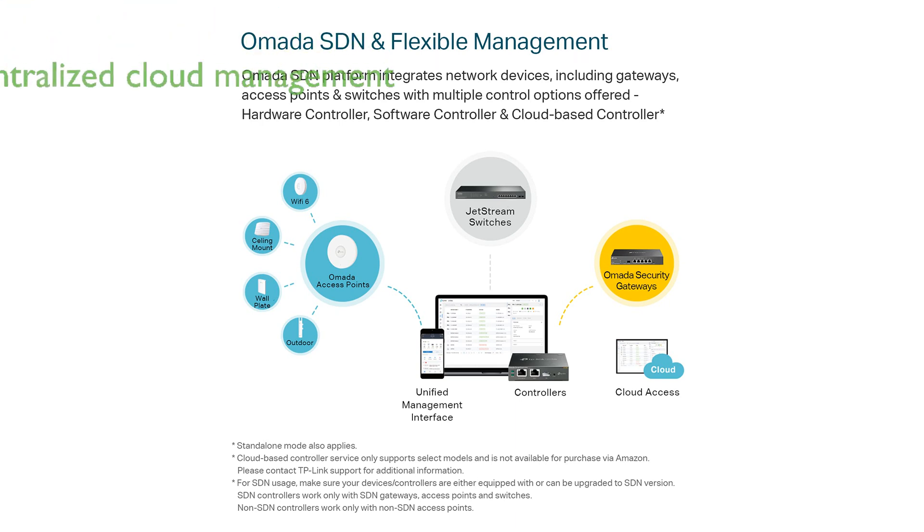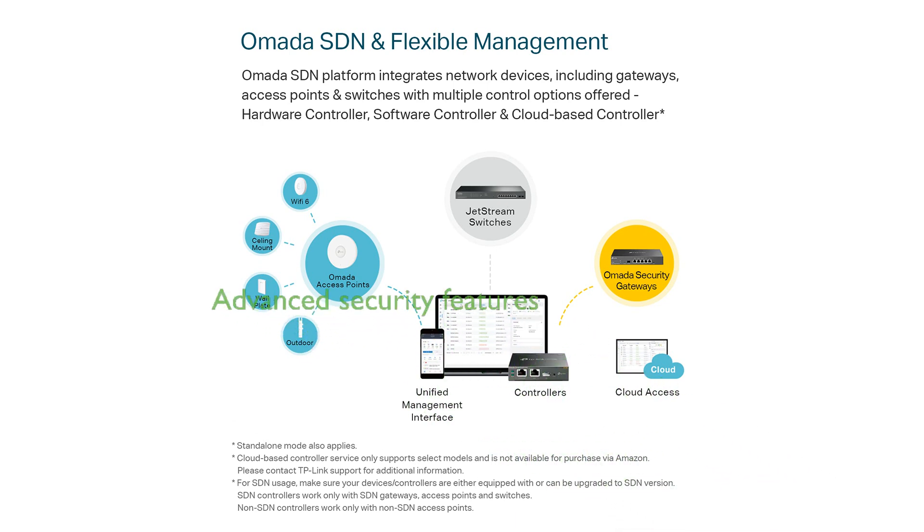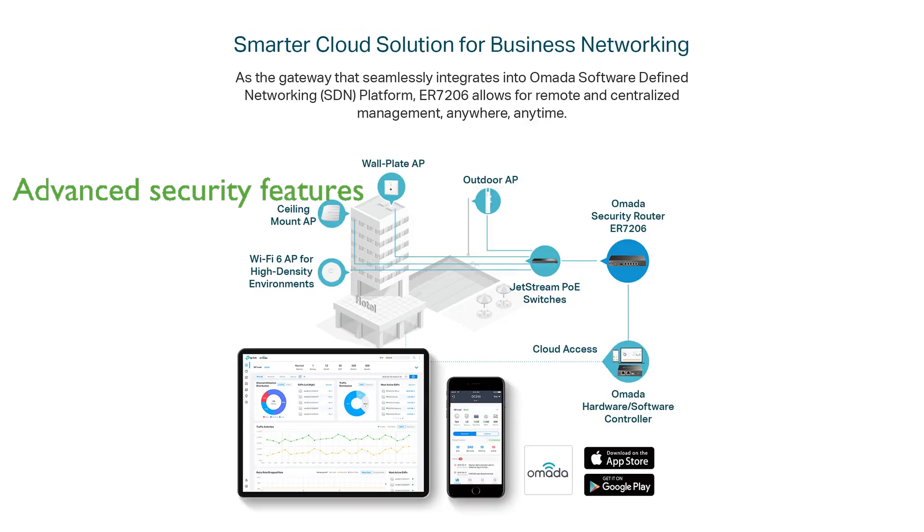The Omada app and remote cloud access enable centralized cloud management of the entire network from various locations, controlled from a single interface at any time. Advanced security features, including firewall policies, DOS defense, and IP MAC URL filtering, ensure robust protection for your network and data.